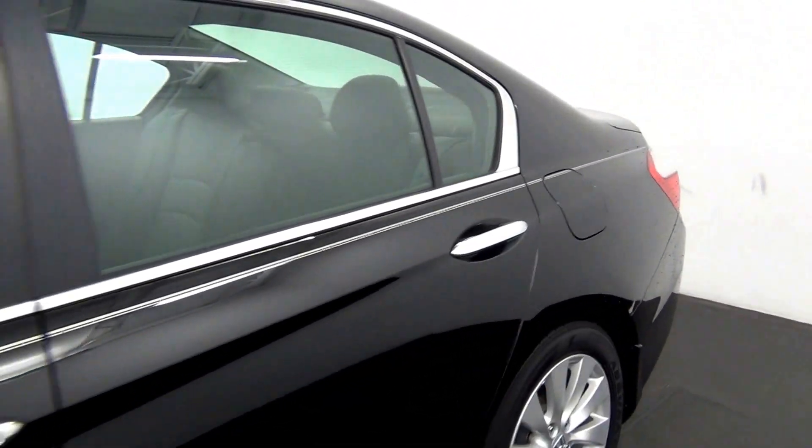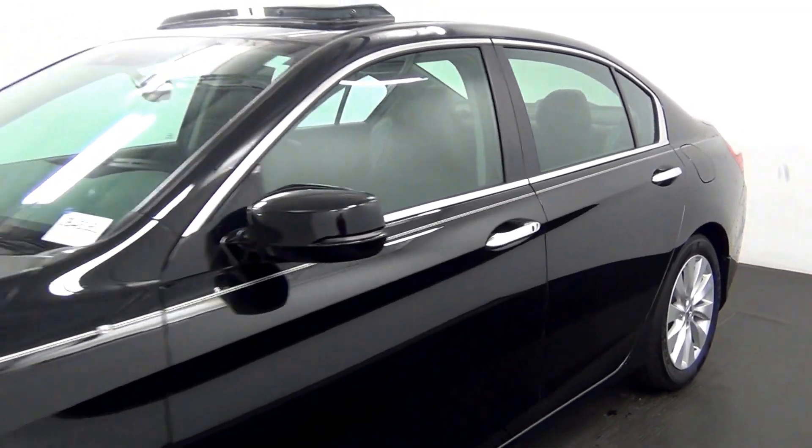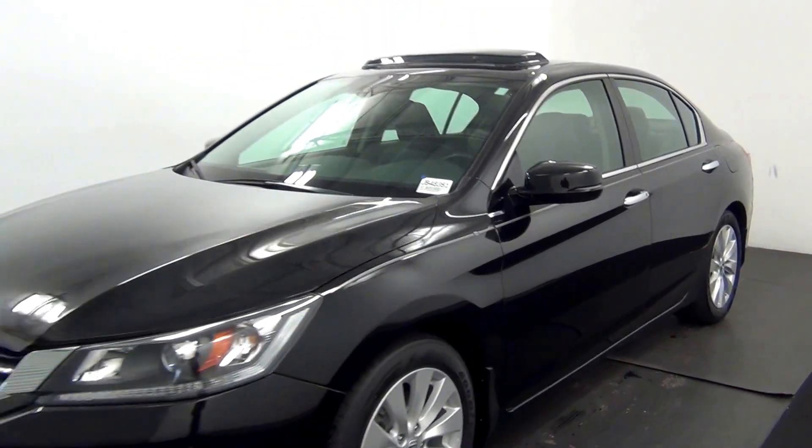I will complete the walk around the 2014 Honda Accord. Thank you for choosing Hennessy.